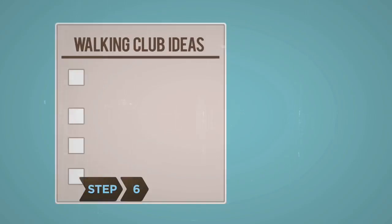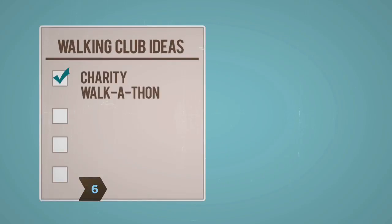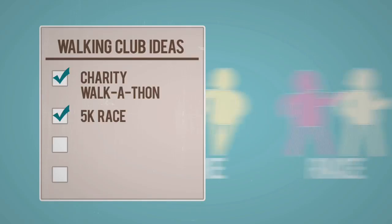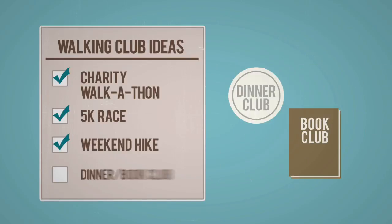Step 6: Keep the group interesting by joining charity walkathons or 5K races, organizing an all-day or weekend hike, or spinning off a dinner or book club.